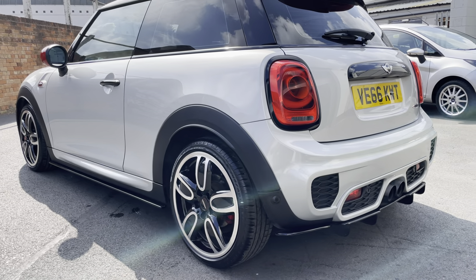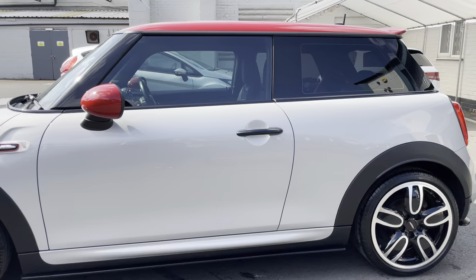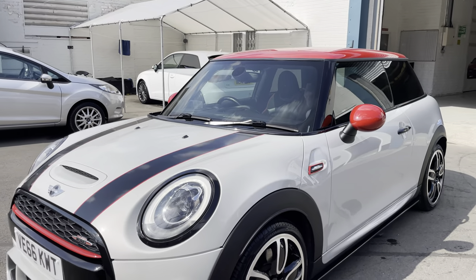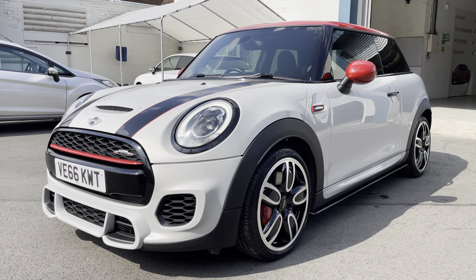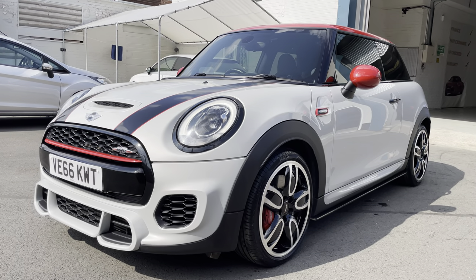An absolute beauty, this one — goes like a little pocket rocket as you'd probably expect. You do get what you pay for with these, and this is a superb example. The color is certainly the favourite — absolutely stunning.